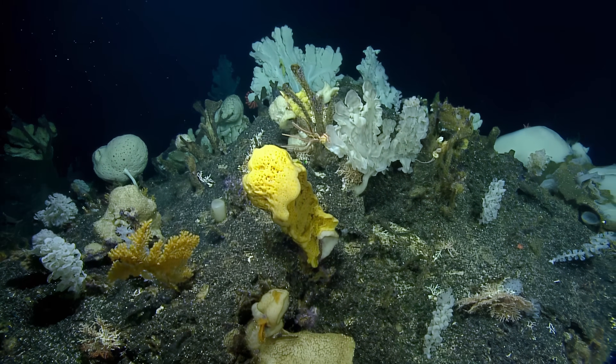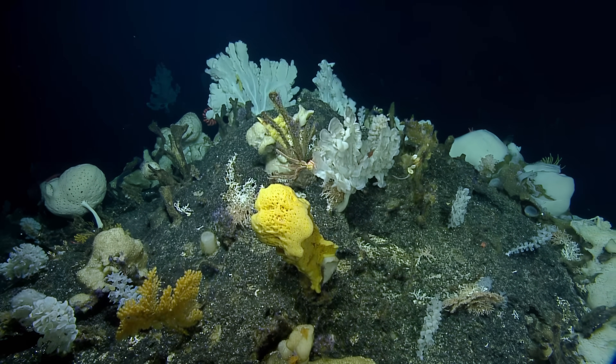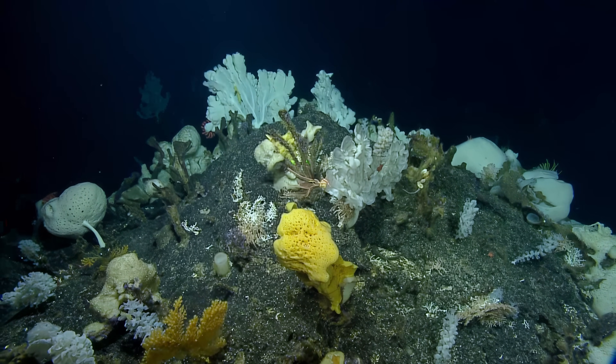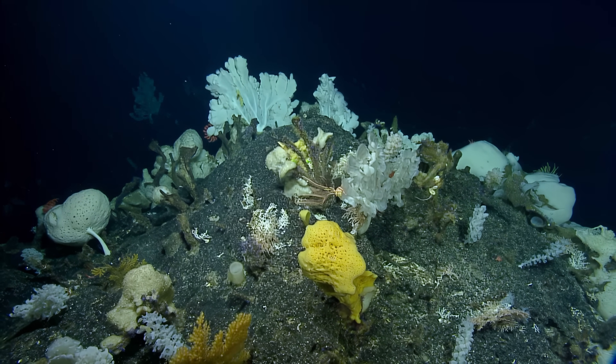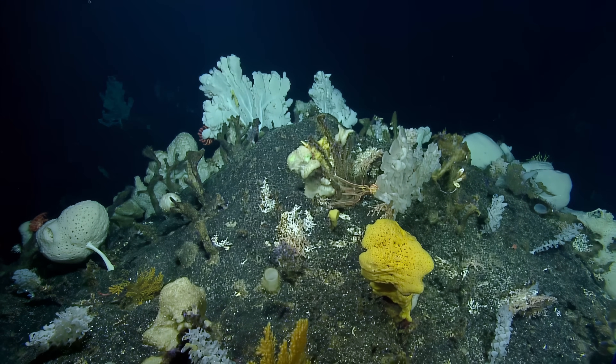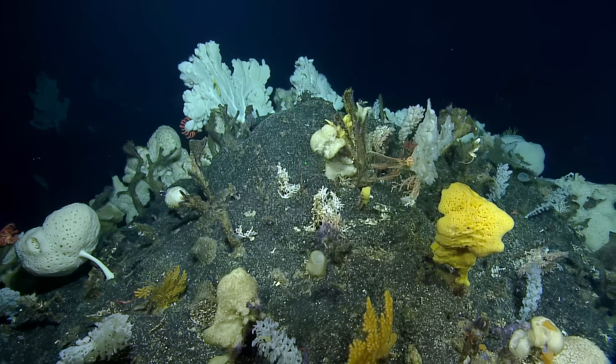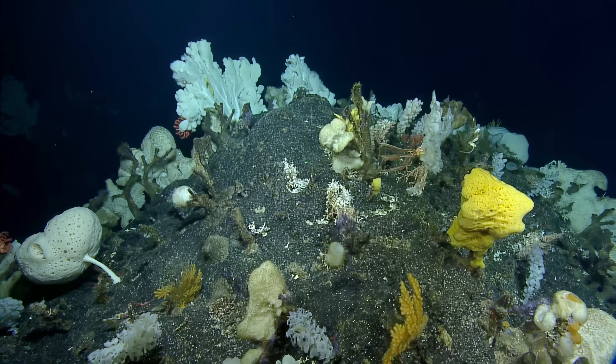That one's a Bolosoma. Yeah, it's got the little hole on the side. Well, and there's a Bathydorus — the rosellate sponge. The little cup-like one in the middle? Yeah. Wow. This is amazing. It's incredible to see how many old stalks there are.